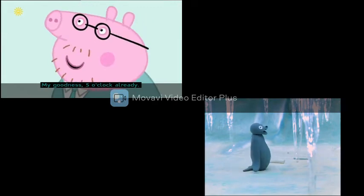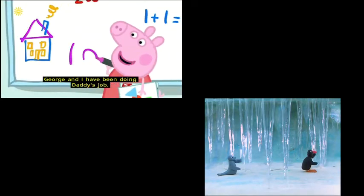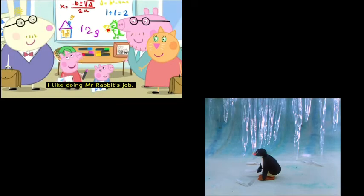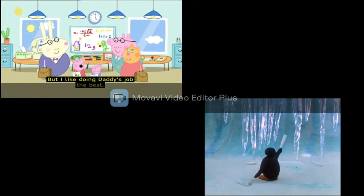"My goodness, five o'clock already. It is home time." "What a splendid picture of a house. And what a fierce dinosaur." Peppa and George have been doing Daddy Pig's job very well. "I like doing Mr Rabbit's job, and I like doing Mrs Cat's job, but I like doing Daddy's job the best."